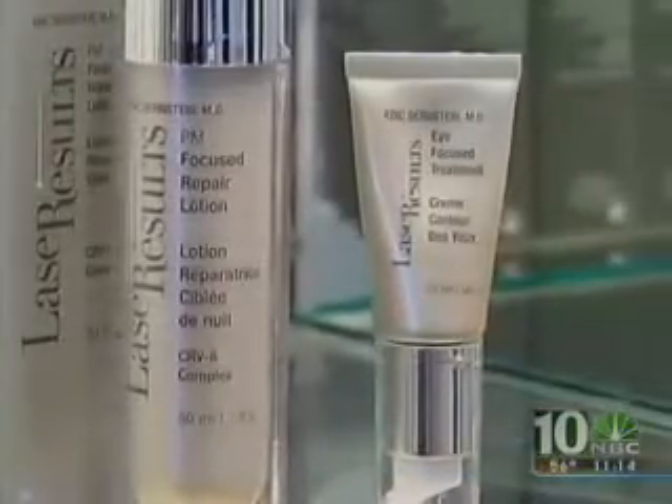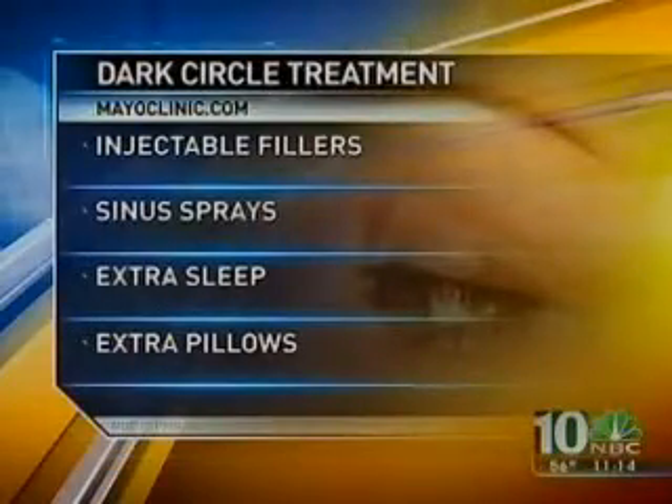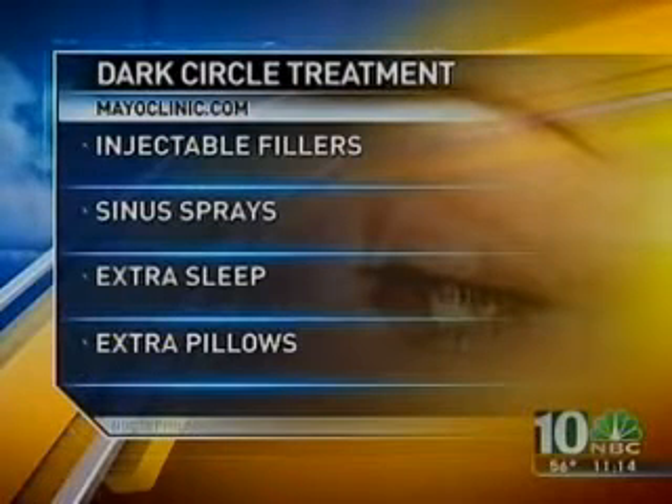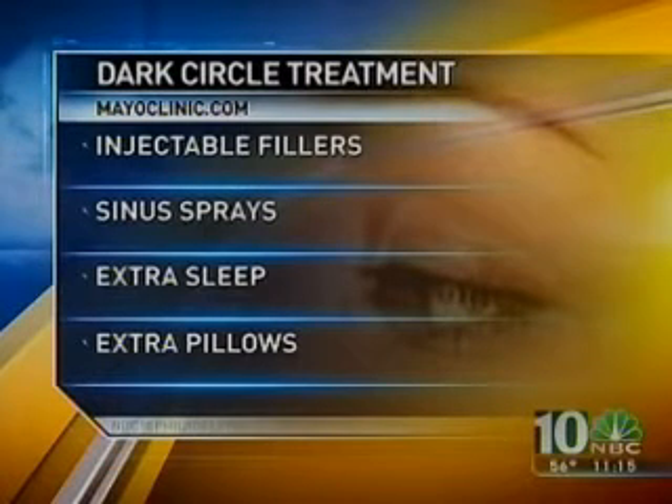Dr. Bernstein says surgery to remove the fat pad under the eye will help, and so can inexpensive creams. Topical treatments like AHAs or retinoids can be hard to use under the eye because it's sensitive skin, but they can thicken the skin and camouflage the circles. Other things that can help include injectable fillers to smooth hollows that cause shadows, sinus washes and sprays to relieve nasal congestion, extra sleep, and extra pillows. Elevating your head helps reduce morning puffiness which creates dark shadows.